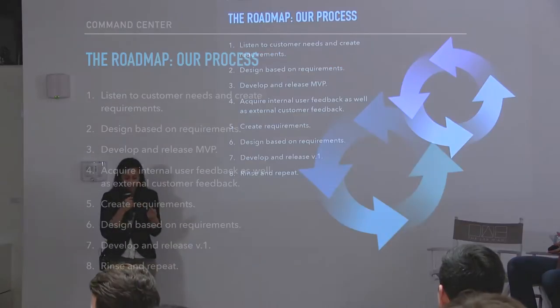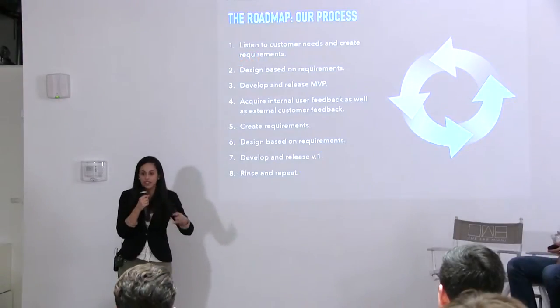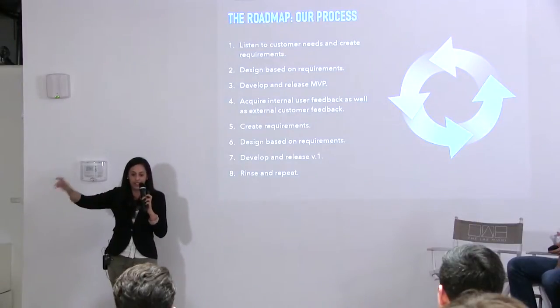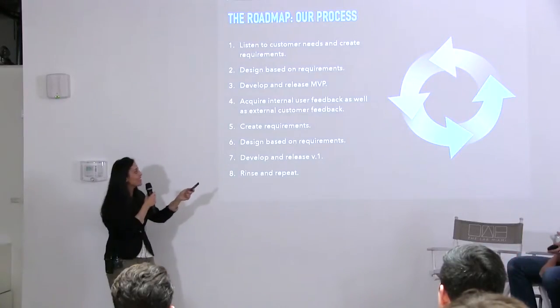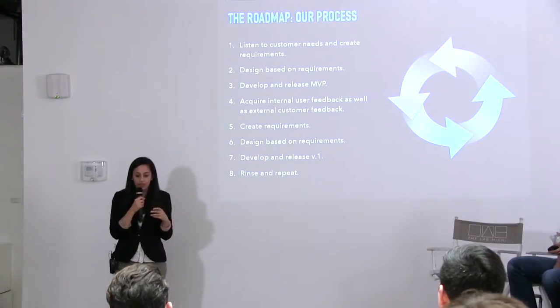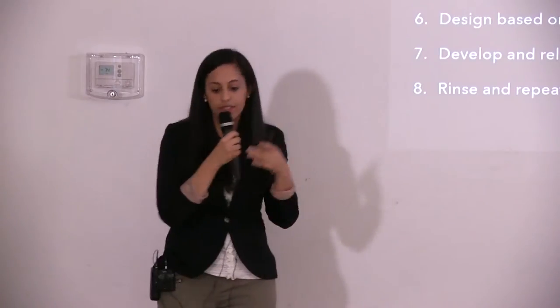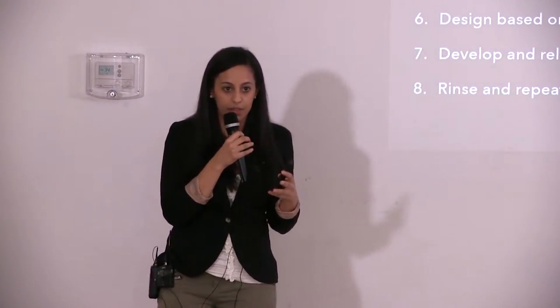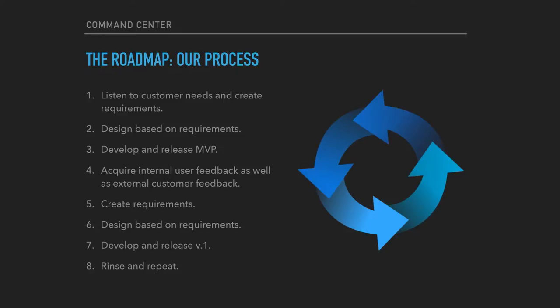Our process for this product is the typical product development lifecycle roadmap. When you show a roadmap to internal stakeholders, you have this long straight arrow and you say Q1 we're going to deliver these amazing things, Q2 more amazing things. But really the process is very circular. It's important to put time on the roadmap for products we're currently working on to make sure we can always be improving them. You listen to customer needs, design based on requirements, deliver the MVP — then go back and do it again. Talk to customers, see how they're using it, build newer requirements, and deliver version one.